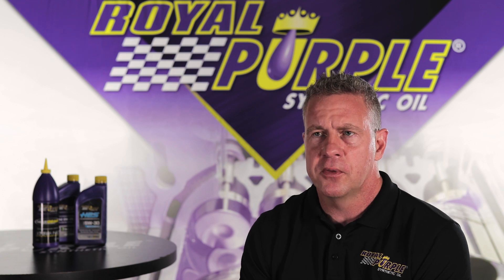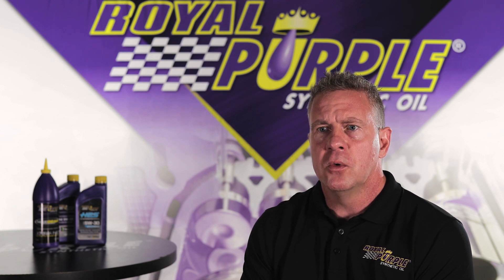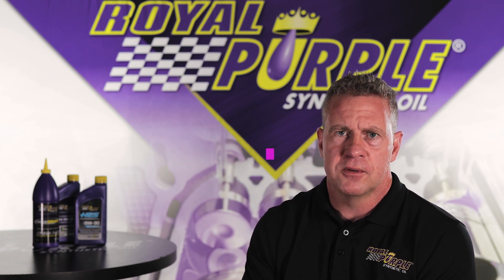So whether you're looking for a spec product, whether you're looking for something with higher zinc phosphorus, whether you're looking for something for full-blown racing, or even something for high mileage — we manufacture only fully formulated products, and no additional additives are necessary.